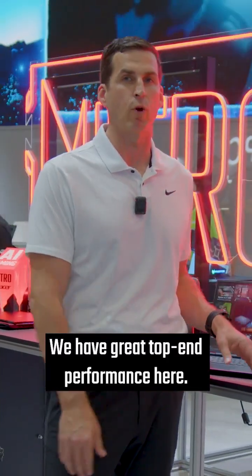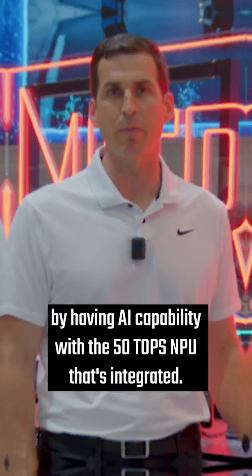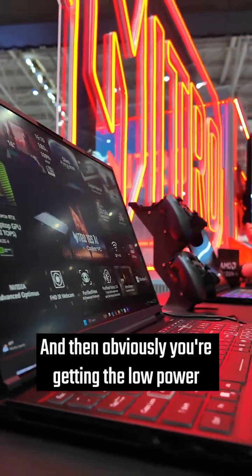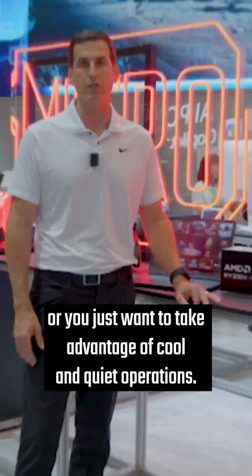We have great top-end performance here. You're actually future-proofing yourself as well by having AI capability with the 50 TOPS NPU that's integrated. And then obviously you're getting the low power that's going to benefit you if you go on the road or you just want to take advantage of cool and quiet operations.